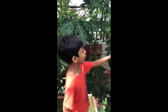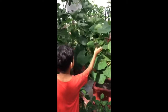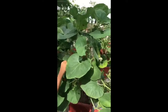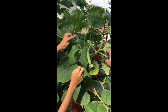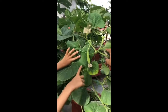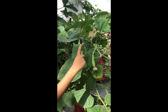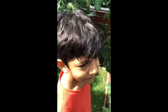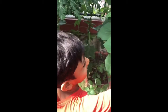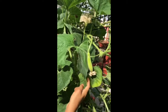Over here is Loki, or Bottle Gourd. This is a Bottle Gourd plant. This is a female and this is a male. In order for the female to grow, a bird has to take some of the pollen from the male and put it in the female. Then the female will grow. And do you know what happens if the bird doesn't do that? My nanny will do it herself — she'll take an earbud, take some pollen from the male and put it in the female.